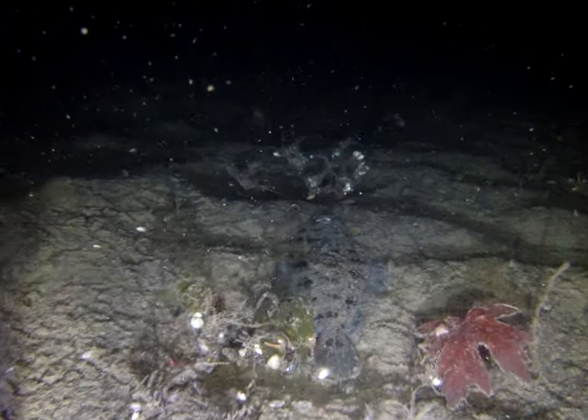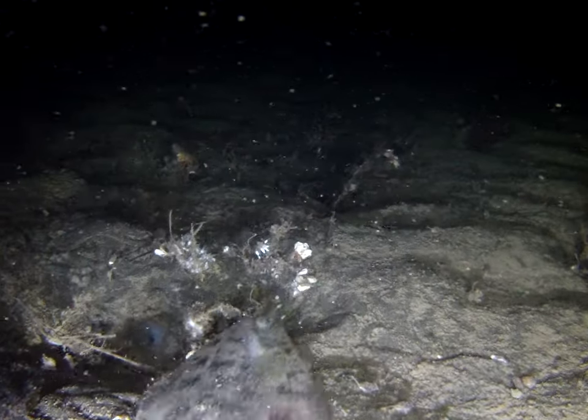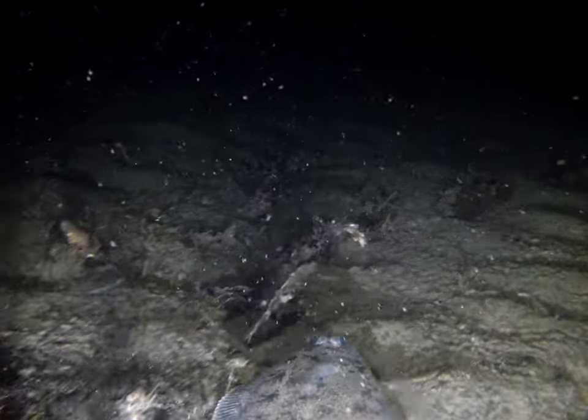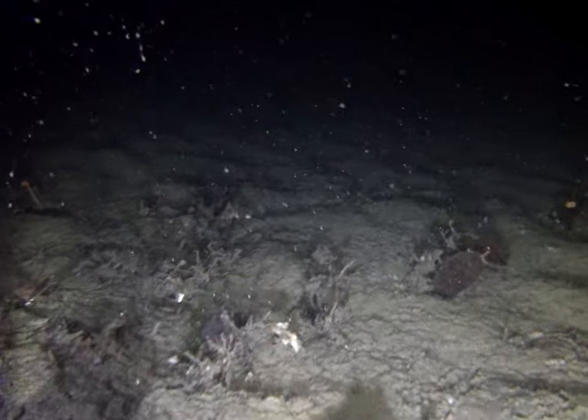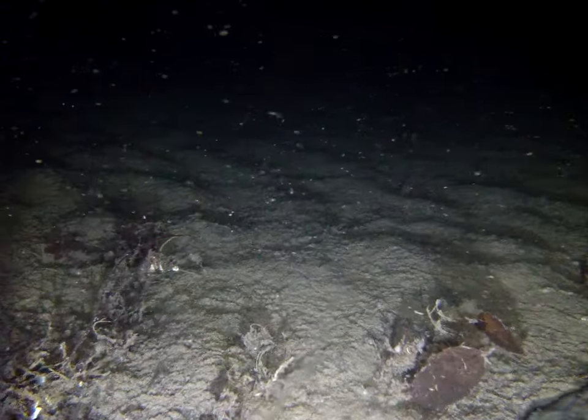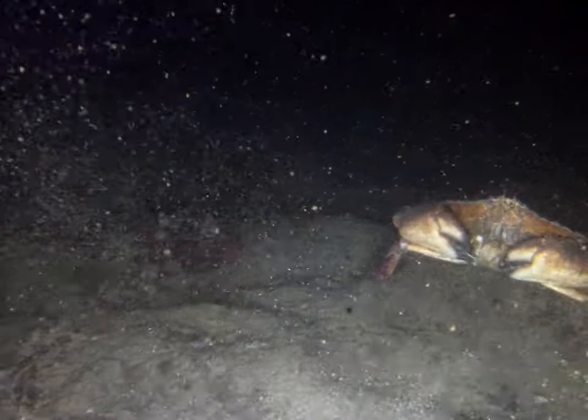We're going to speed it up now. There's a flounder sitting on the bottom — remember, we're in over 400 foot of bottom depth. Looking at the seafloor, it's a sandy, sweet little bottom here. Not a lot of big rocks, not a lot of ledges. And we have some crab in this area, some dungies.